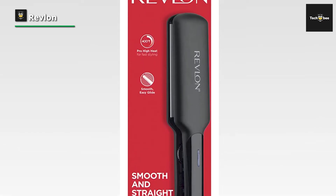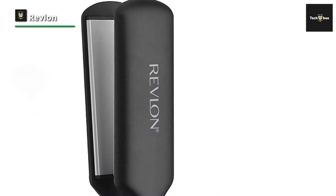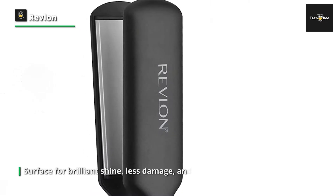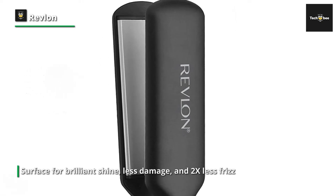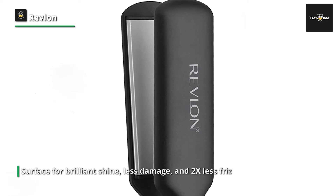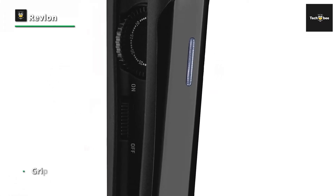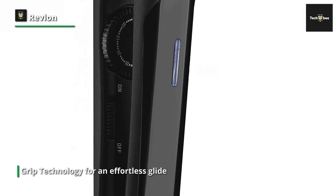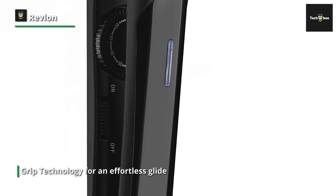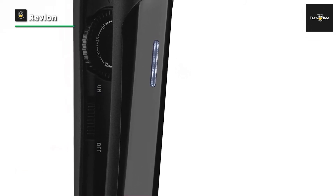This Revlon Straightener is enhanced with TrueGrip technology for an effortless glide. The rounded plate design creates sleek styles or loose waves. 10 LED variable professional high heat settings up to 455 degrees Fahrenheit are fully customizable to provide precise control for all hair types. Other professional features include a plate locking switch for convenient storage, a separate on/off switch, and an auto shut-off for peace of mind.